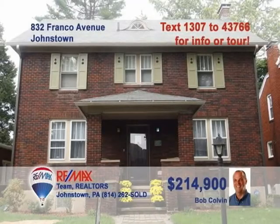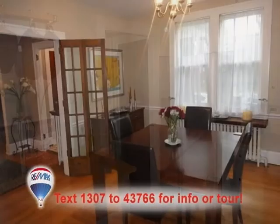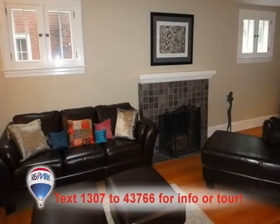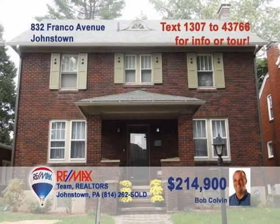Here's another stunning Westmont home presented by listing leader Bob Colvin. The workspaces and hardwood floors in the kitchen are truly one-of-a-kind and simply breathtaking. The dining room is also exceptional and sure to enhance every meal. More hardwood floors and a ceramic tile fireplace add style to the living room. There's no shortage of beautiful hardwood details throughout the home, including the six bedrooms. Schedule your tour with a buyer agent today.